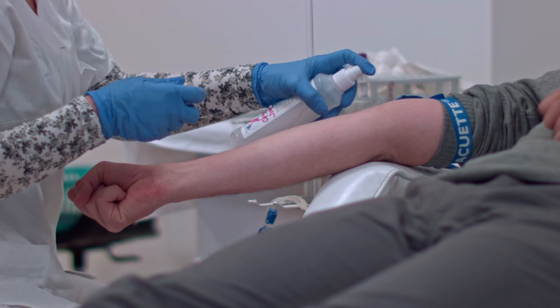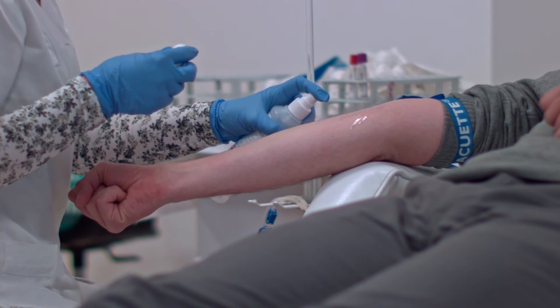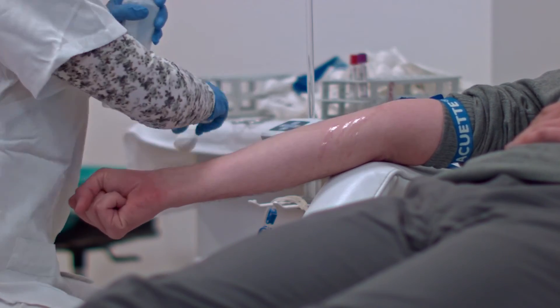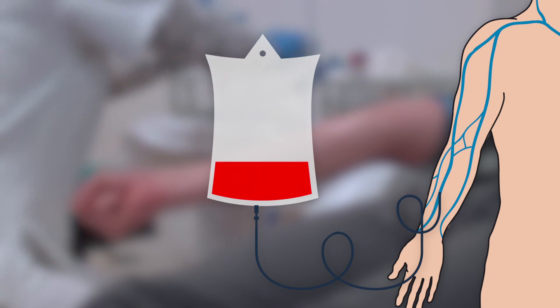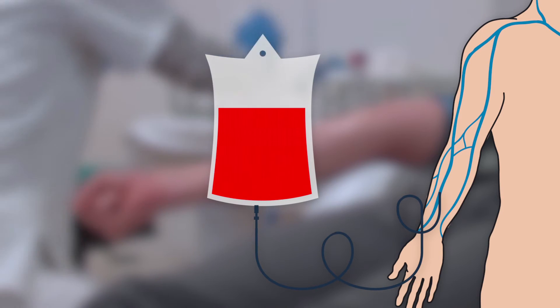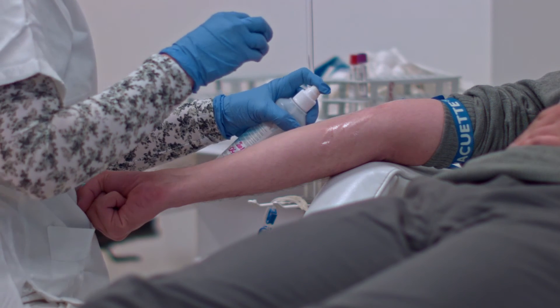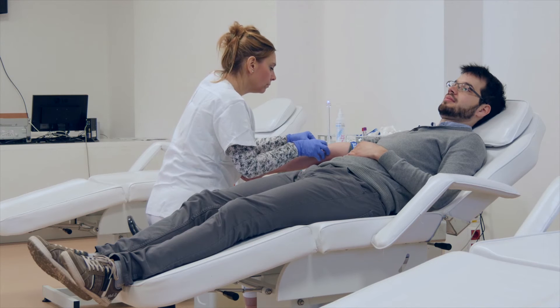A tourniquet is wrapped around your upper arm, after which you have to pump your fist a few times to increase pressure in the veins. Blood is usually drawn from a healthy peripheral vein in the crook of the elbow or in the forearm. Wearing sterilized latex gloves is obligatory when performing a venipuncture to prevent infections. The area of the venipuncture is always cleansed and sterilized beforehand, and once the skin has dried, the procedure is given the green light.